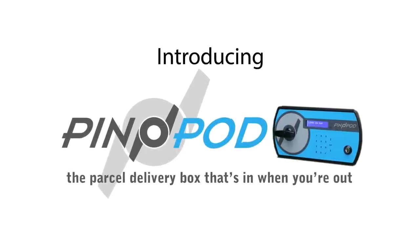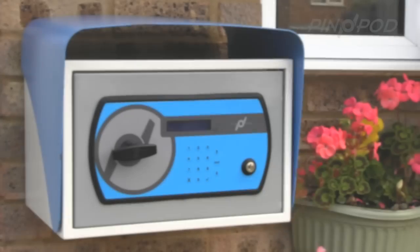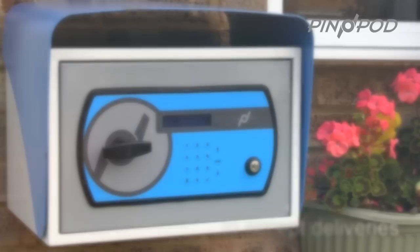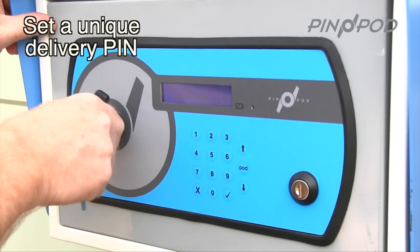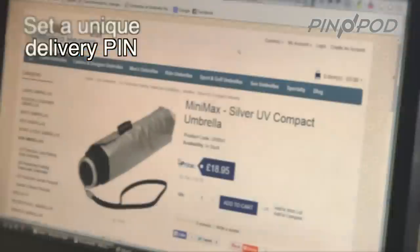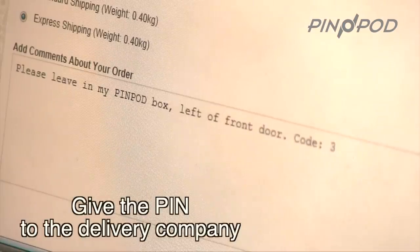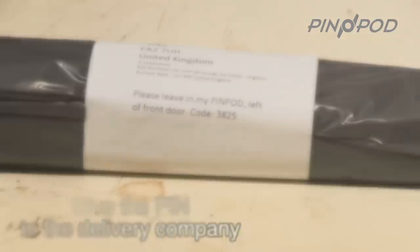Introducing PinPod — the safe, secure way to accept and store your deliveries while you're away, 24-7. Simply set a unique pin code for a particular delivery into PinPod, and give the pin to the delivery company when placing your order.